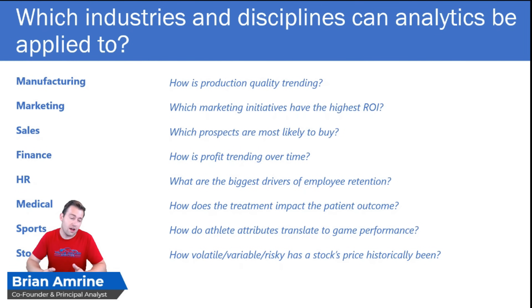In the stock market industry, we might use analytics to determine how volatile or risky a stock's price has been in the past so we can model our portfolio in a way that has the right risk profile we're looking for. Again, in short, analytics can be applied to just about any industry or discipline.